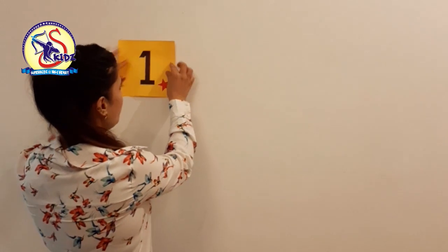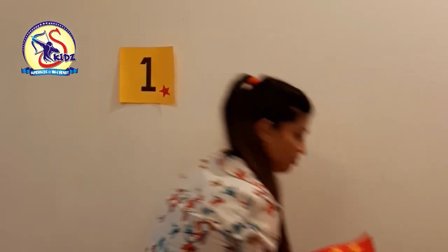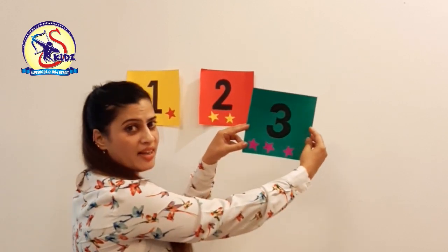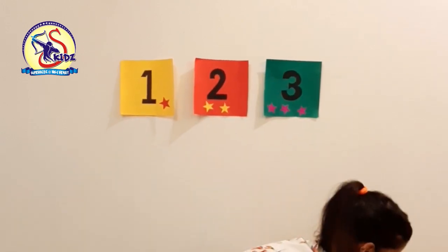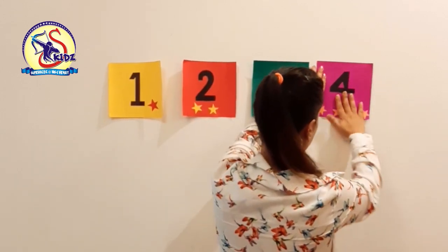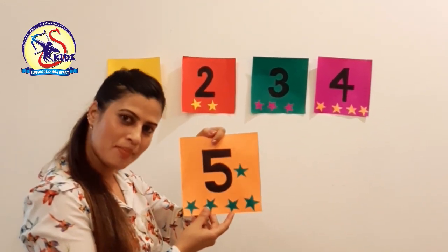This is number 1. This is number 2. This is number 3. This is number 4. This is number 5.